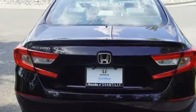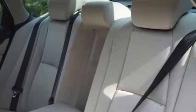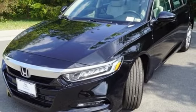It comes with all the amenities you need: Bluetooth wireless audio streaming, Apple CarPlay, Android Auto, dual zone climate control, remote engine start, and front heated bucket seats.